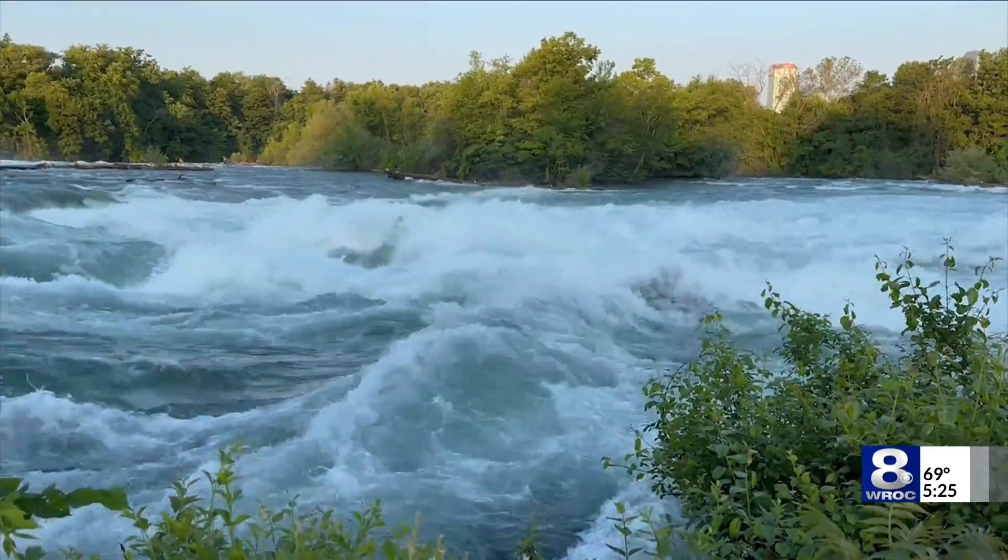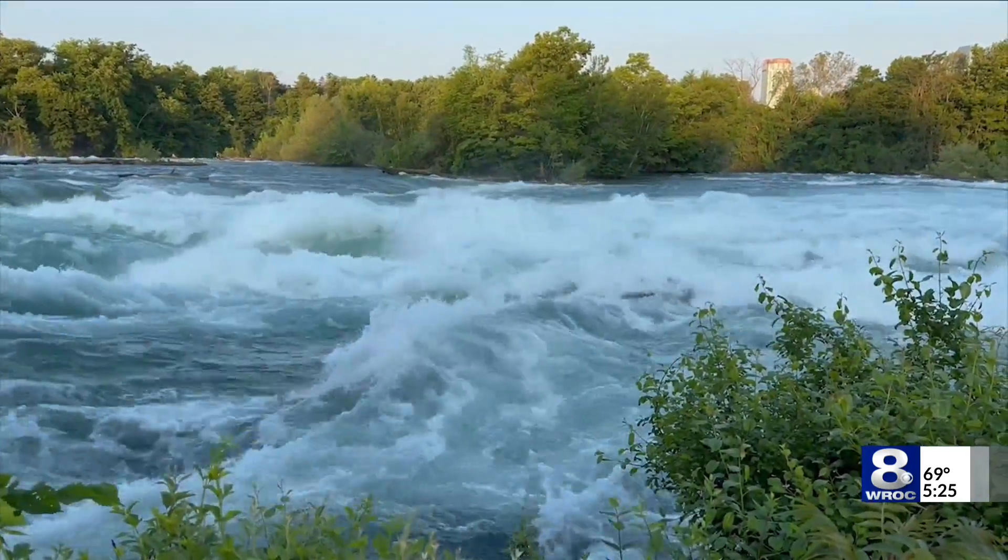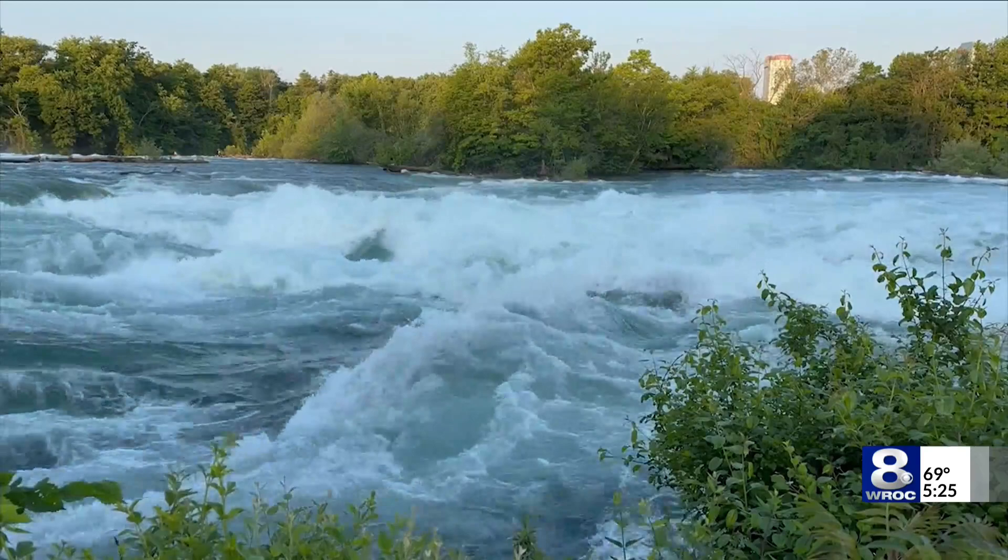So beautiful. Luna Falls, Luna Island, Bridal Veil Falls — so many places to enjoy here.